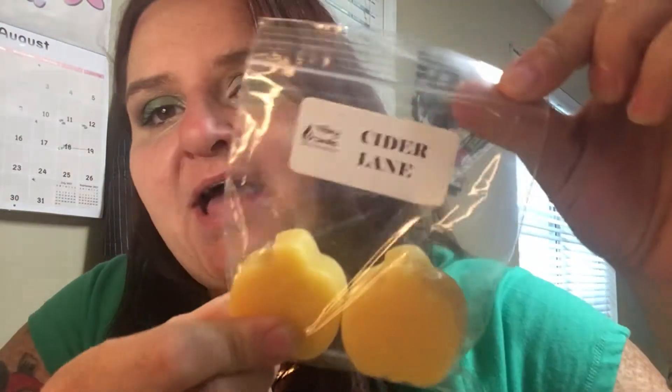This one is Cider Lane — this is like the Bath and Body Works dupe scent. It's been so long since I've had Bath and Body Works actual scents, because I don't like their candles, that it's hard for me to remember exactly how scents compare. But with this you do get like the caramel apple scent and a fall caramel apple type scent. It smells really good. I enjoy that a lot.